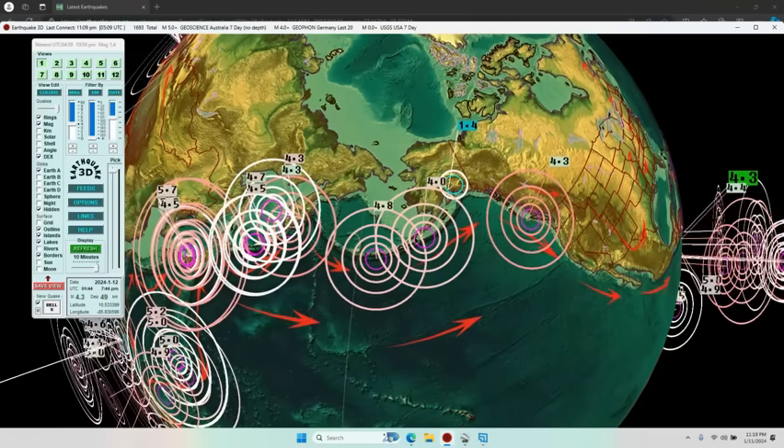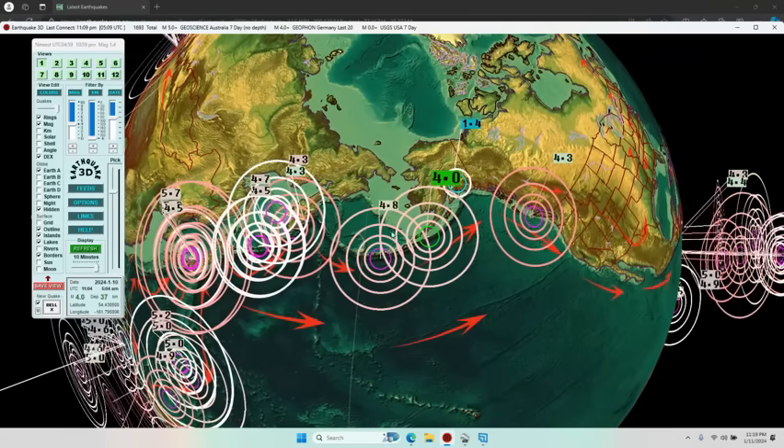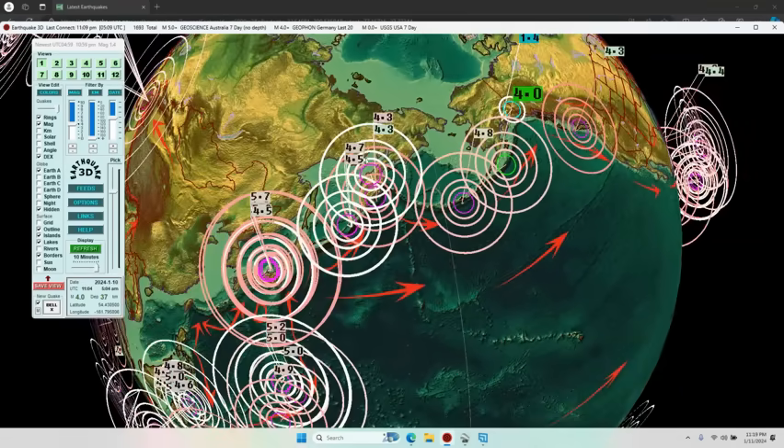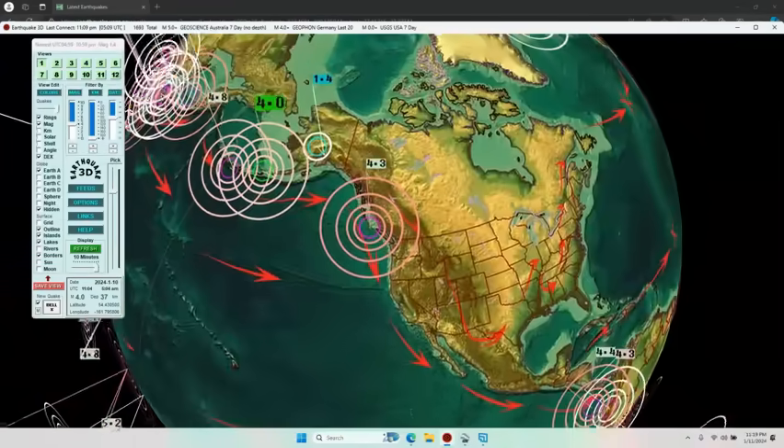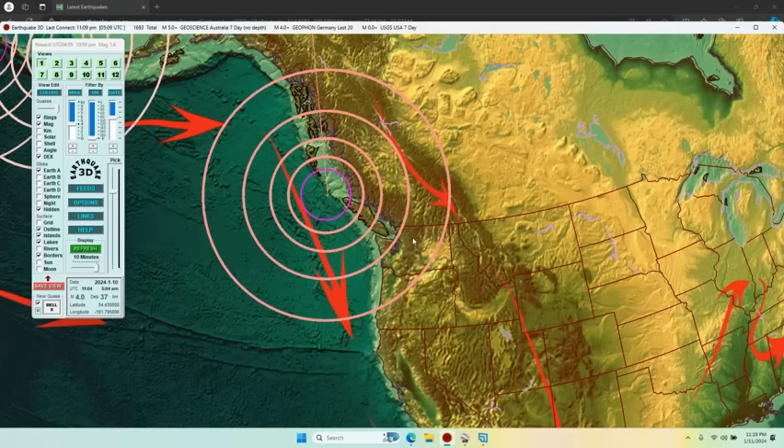Here's the last 48 hours, and you can see a stepping stone path of the same size quakes that we've been talking about on all sides of the plate, going up and around and over into Vancouver Island, Canada.